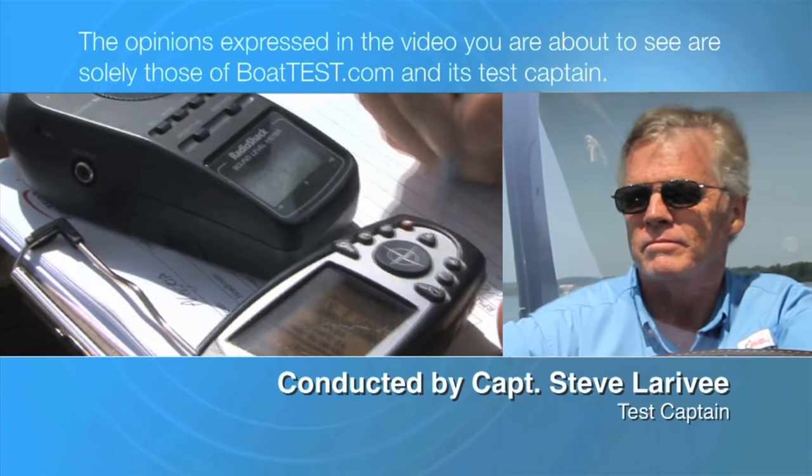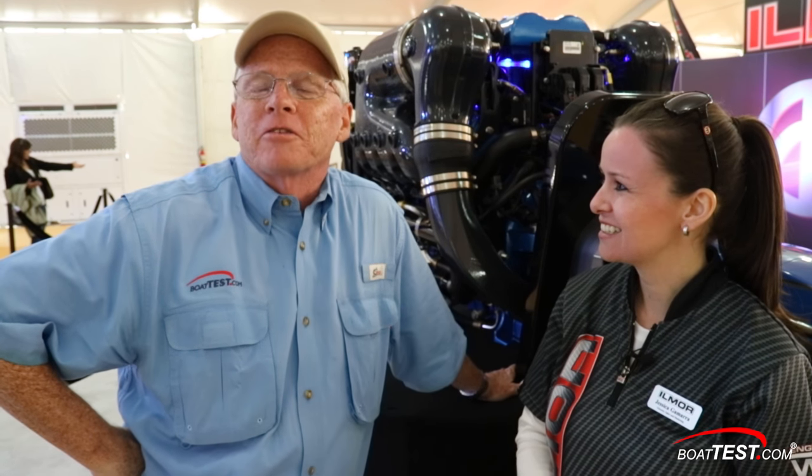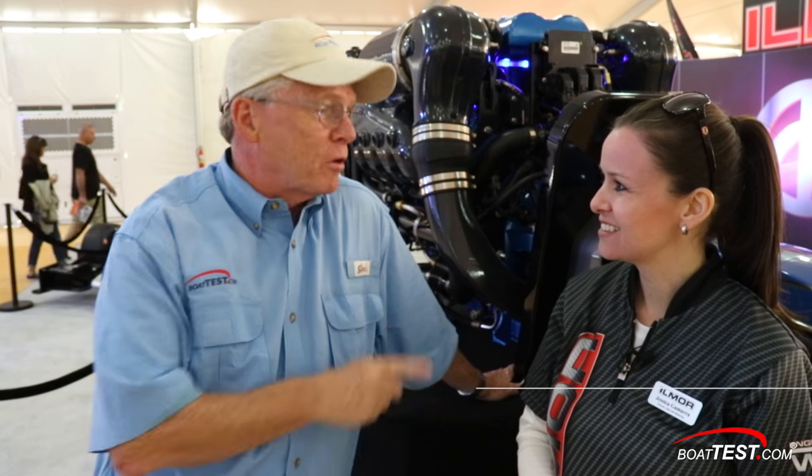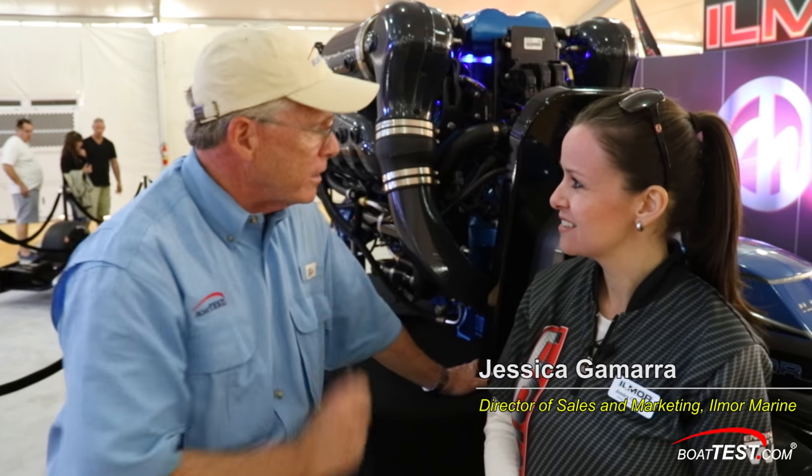The following opinions are solely those of BoatTest.com and its test captain. Captain Steve for BoatTest.com, and today I am with Ilmore's Jessica Gamara talking about a new system that they have that we need you to know about. Jessica, what can you tell me about it?